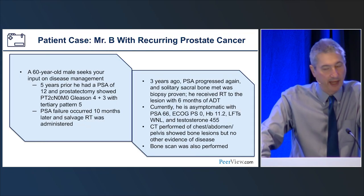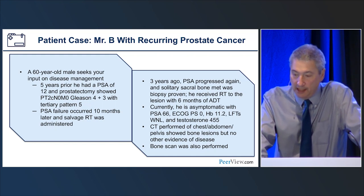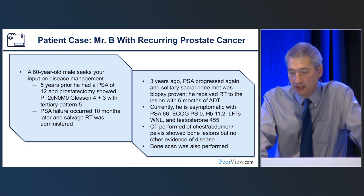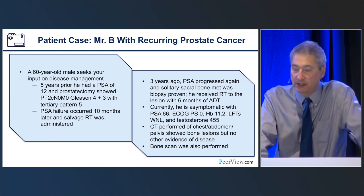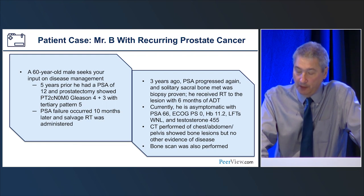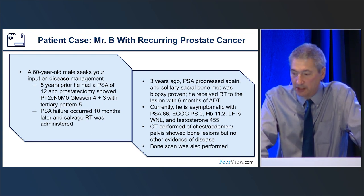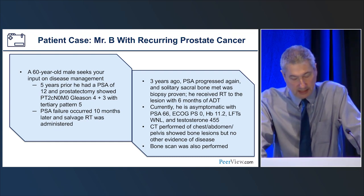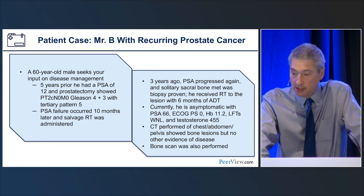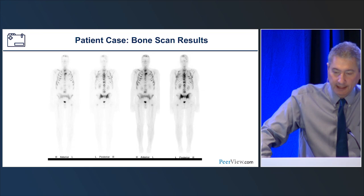Here's a case we'll come back to: a 60-year-old gentleman who sees you in consultation. Five years ago, he had a PSA of 12 and ultimately underwent a prostatectomy. Pathology showed Gleason 7 with tertiary 5. He had biochemical failure shortly thereafter and got salvage radiotherapy. Three years ago, another biochemical failure. He was imaged, found to have a solitary sacral bone met — confirmed positive by biopsy. He received radiotherapy to the area with six months of ADT. Now when you see him in clinic, he's asymptomatic, PSA is 66, ECOG is zero, hemoglobin 11, testosterone has recovered to 455. CT of the chest, abdomen, and pelvis shows bone lesions with no other evidence of disease. A bone scan is done — abnormal.